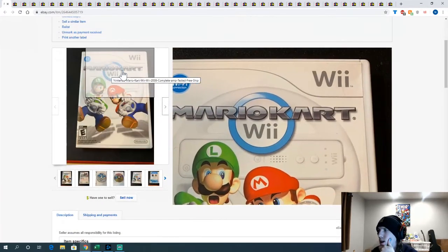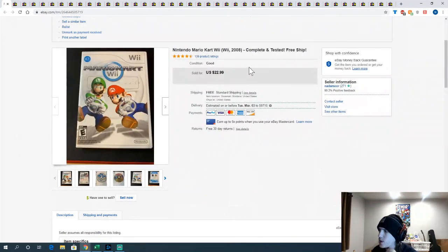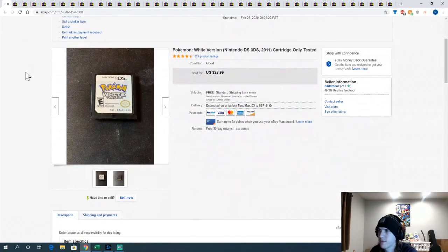Got Mario Kart Wii — two bucks at that pawn shop. Sold for $22.99 — one of the best deals, really nice and really fast flip. I love finding Mario Karts for cheap.